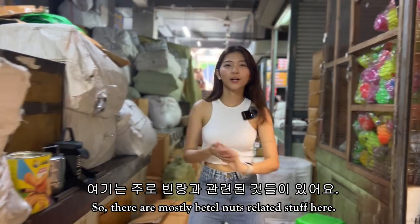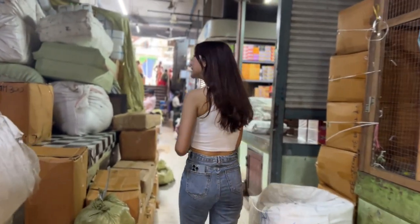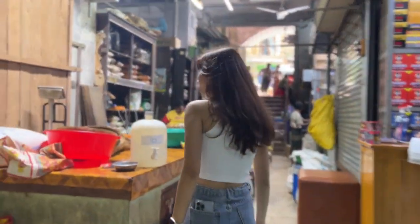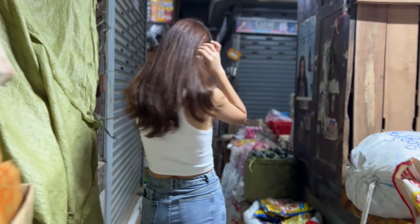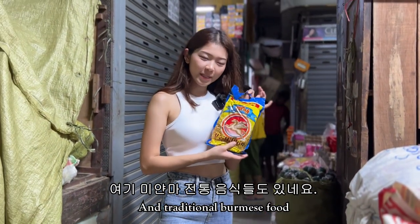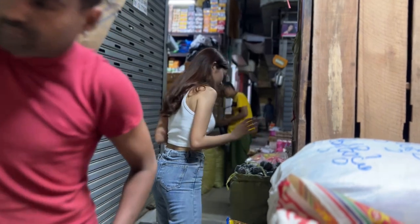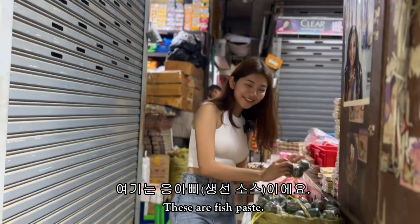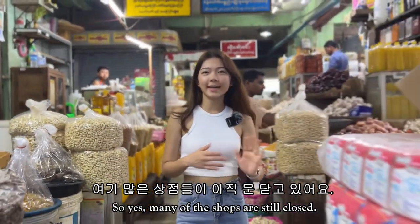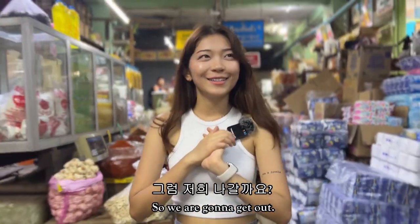There are mostly betel nut related items here. Let's see what else is here. There is also traditional Burmese food and fish paste. Many of the shops are still closed, so we're going to get out.